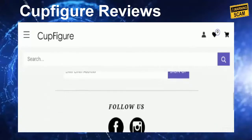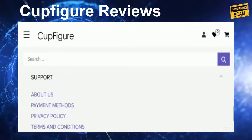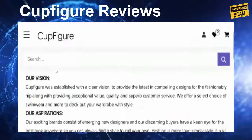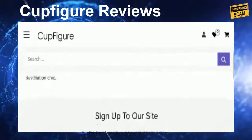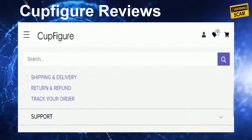Before making any decision or online purchase, it's really important to examine all vectors including company information, contact details, and social media presence. Coming to the About Us page, they have not provided information related to business establishment, business owner name, or brand connection info, which is a negative sign.